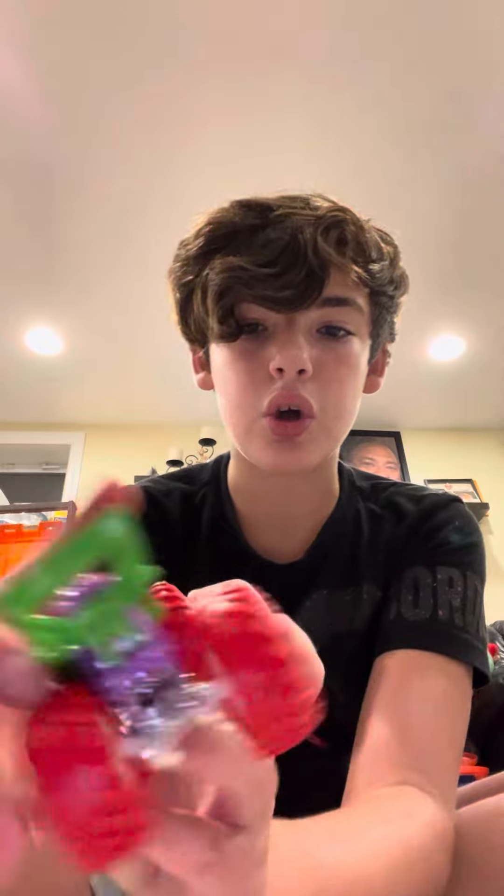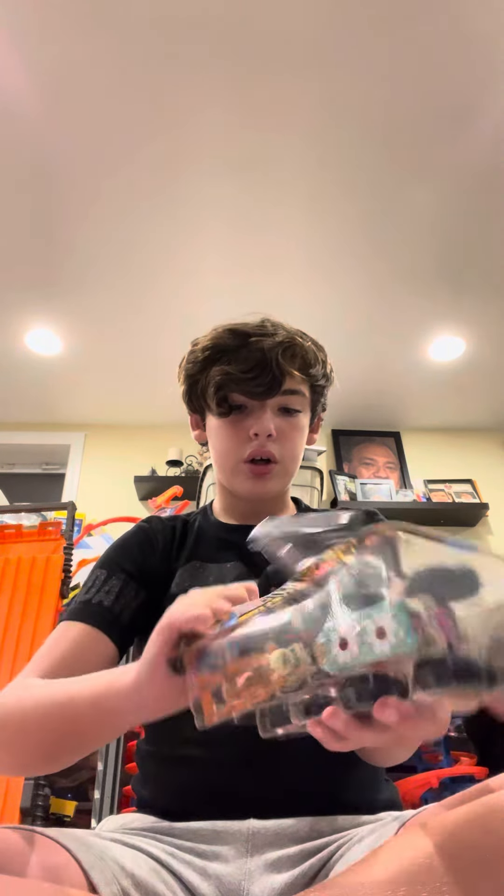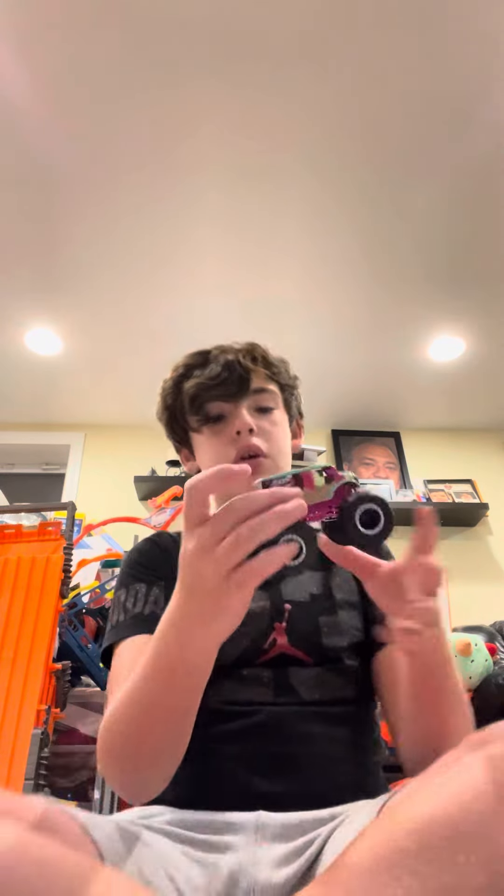Just got it open. Here's the Carbonator Monster Truck with crushed car. It's got a two-pack — there's another Carbonator in it. So I got it open, and let's go. First we're gonna do the ice cream truck, I'm guessing. It's pretty cool. And here's the other Carbonator. Let's see it.